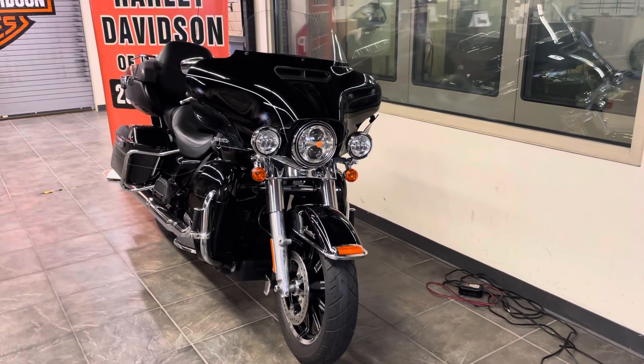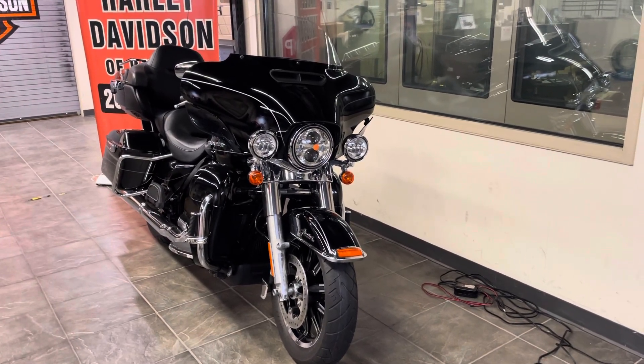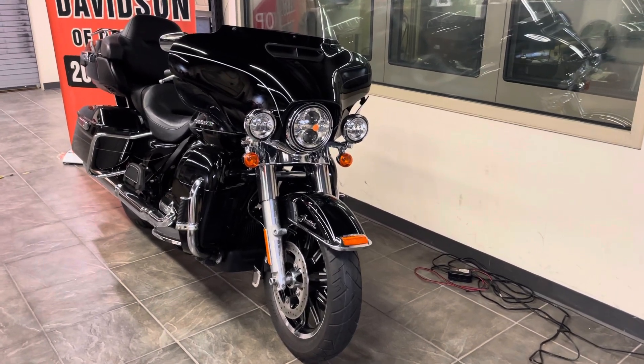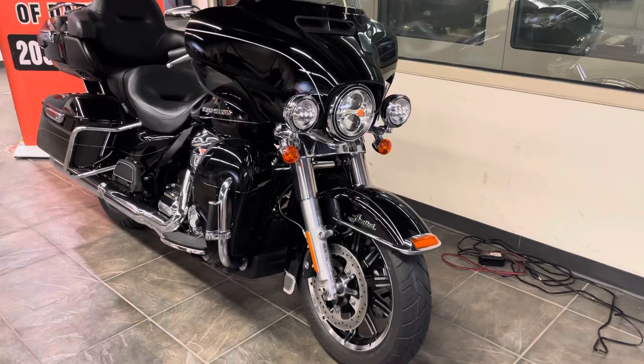Hi everybody, welcome to Harley-Davidson at Danbury. Today we're featuring this factory certified pre-owned FLHTK Electra Glide Ultra Classic Limited with only about 11,000 miles.